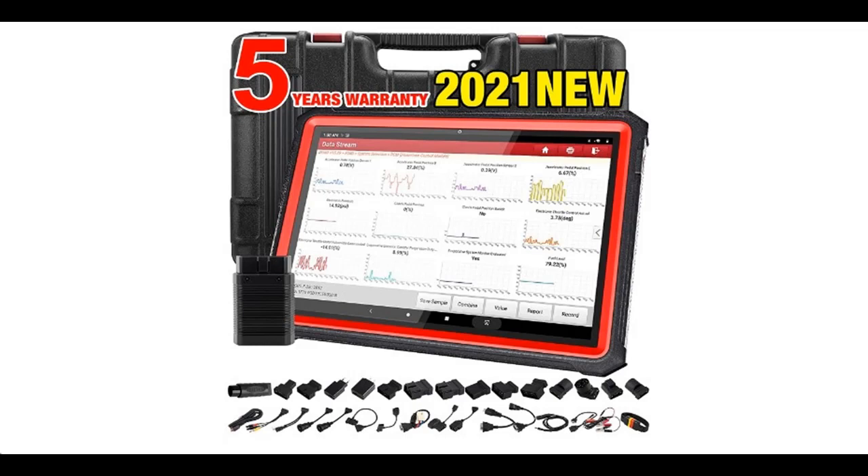Introduce Highlight Features and Quick Overview of Launch X431 Pro 3S Plus Bidirectional Scan Tool.